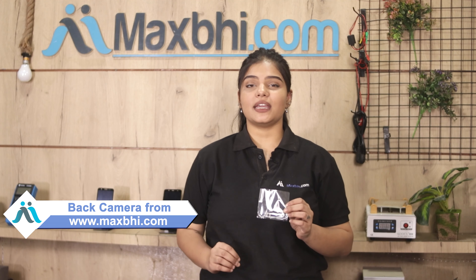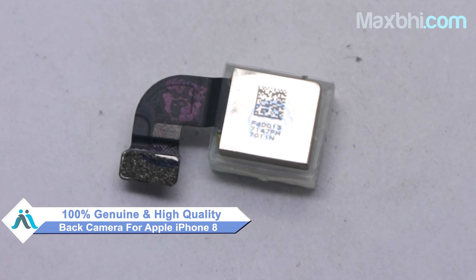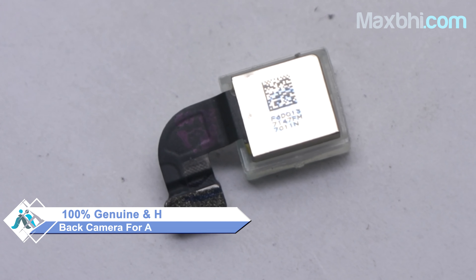Yes friends, you can buy a new back camera for your Apple iPhone 8. This back camera is a 100% genuine quality product which works similar to your original product with a perfect fit for your Apple iPhone 8.